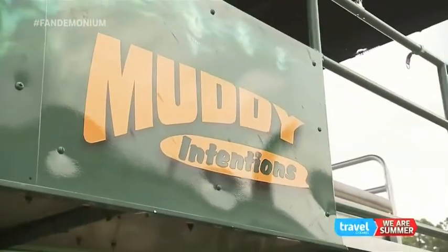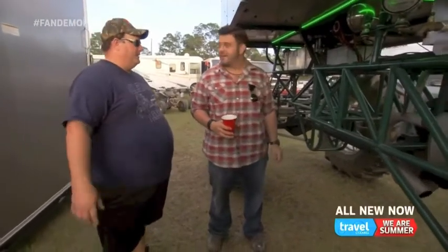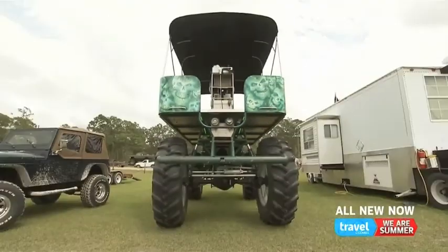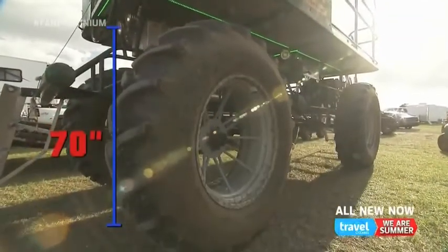Heavy hitters like Muddy Intentions. So what are we looking at? This doesn't seem like factory standard. No, there's no such thing as factory standard when it comes to a buggy. You have to build them. This is Jack, and this is his $60,000 mud buggy standing 16 feet tall with 70-inch tires.